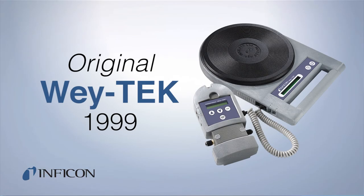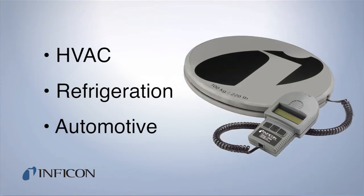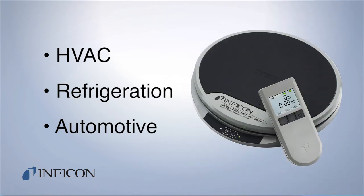Inficon entered the refrigerant scale market with the original WayTek in 1999 for the HVAC, refrigeration, and automotive industries. Since then, Inficon has continued to advance WayTek's technology for charging and logging refrigerant.